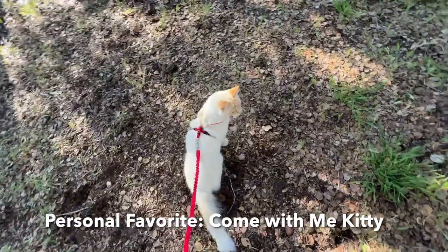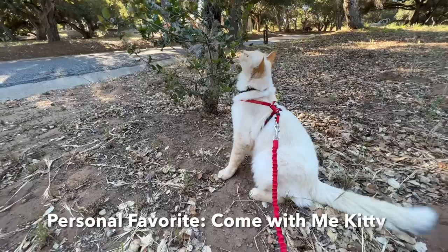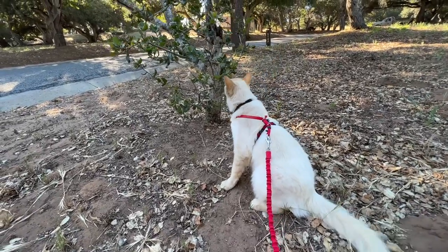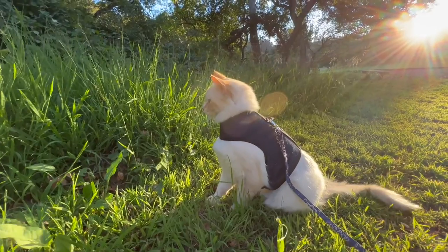My personal favorite would have to be the Come With Me Kitty. The reason for that is because my cat seems most comfortable in that style of harness — how it fits on my cat and how comfortable he is in it. It's just easier, it's simple, and it's a full range of motion. Second choice would have to be the Rabbit Goo mesh harness because he also seemed very comfortable in this one, it's just hard to adjust while it's on him.